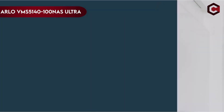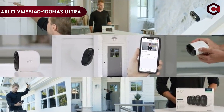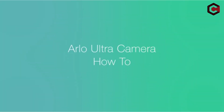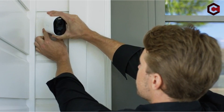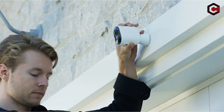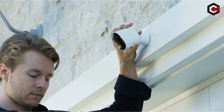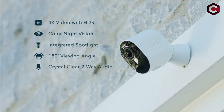On number 4: the Arlo VMS5140-100NAS Ultra. The Arlo Ultra provides high quality UHD video with superior HDR imaging technology and a broad 180-degree diagonal field of view. The camera has improved night vision with color night vision and high-powered infrared LEDs with an IR cut filter. It also has an integrated spotlight and noise-canceling technology for crystal-clear two-way audio.